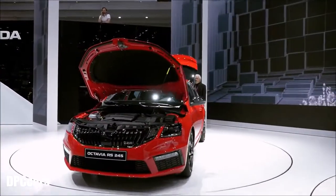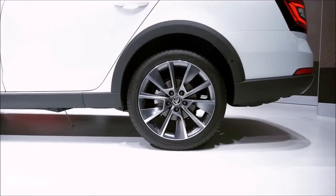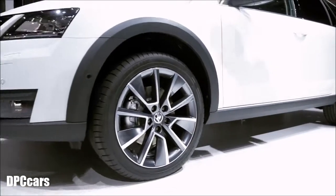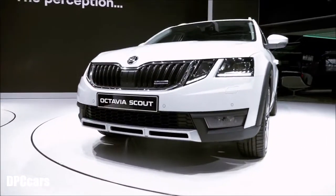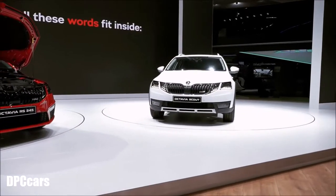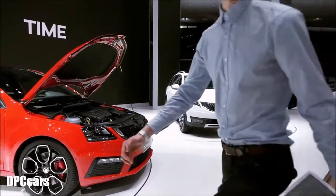The new Skoda Octavia Scout and RS245 — a class of their own. The Scout has a robust design with an off-road look, silver-colored underbody protection front and rear, molding on bumpers, wheels, arches, and door sills. The rough road package is included in standard equipment, along with LED daytime running lights and C-shaped LED rear lights.